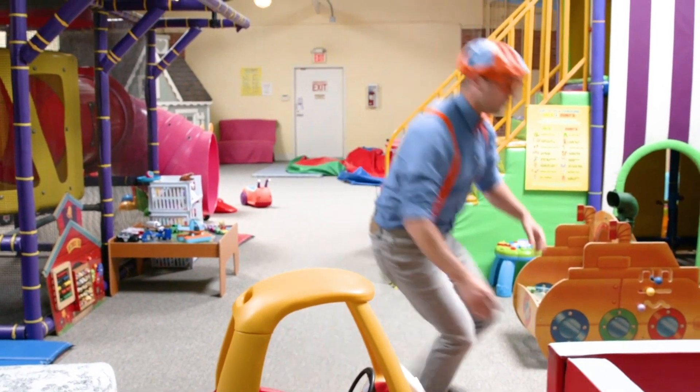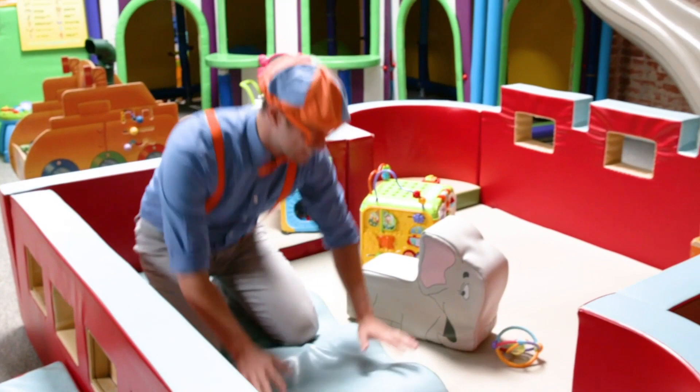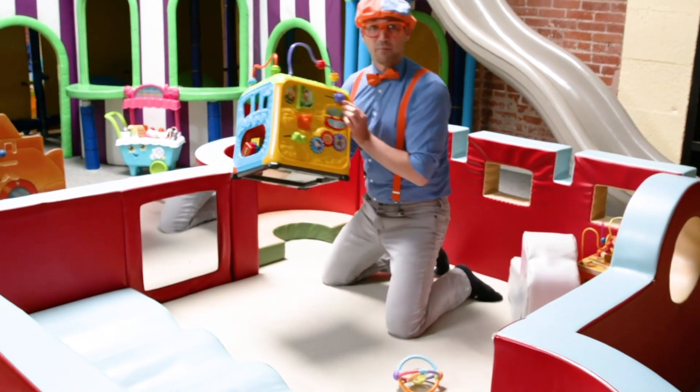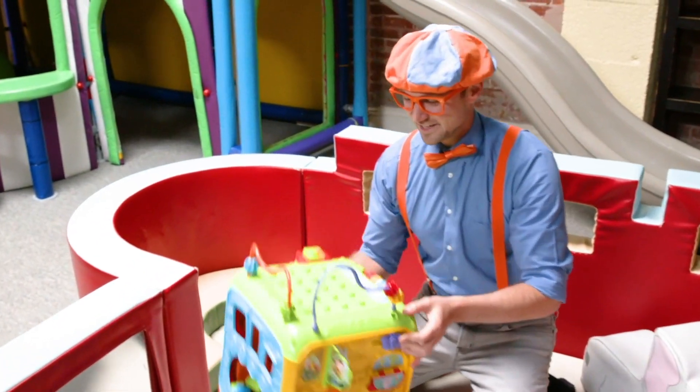So silly! What's in here? It's so soft in here! Hey, look at this! This box has so many colors on it!